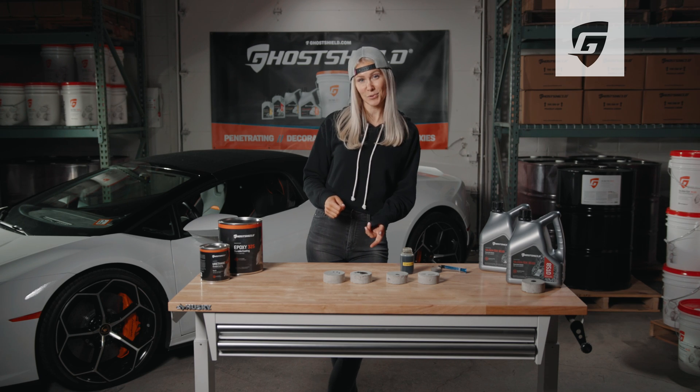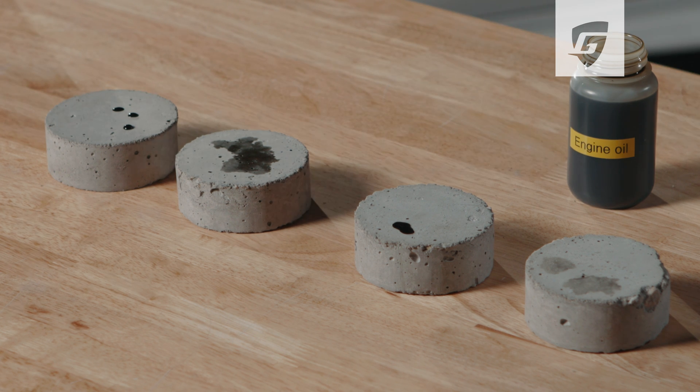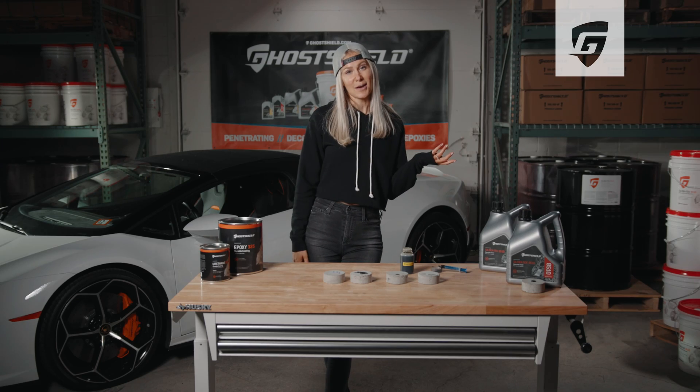As you can see from our untreated sample, the concrete is completely stained. The oil has fully soaked in and it's not beading. As opposed to the treated sample, which hasn't absorbed the oil — it's still beading and it's still repelling. So let's see how easy it cleans up.